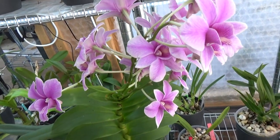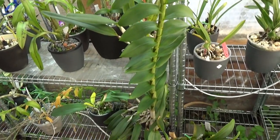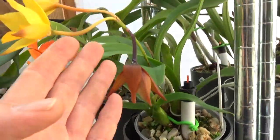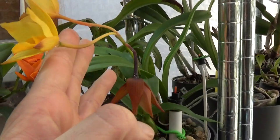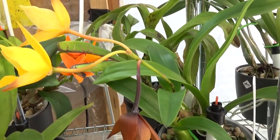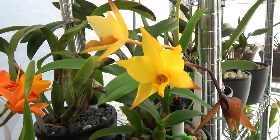My Dendrobium Spring Eclipse is still in bloom — beautiful. This is my very large one, it's crazy. Just above it we have my Golden Elf which is going over now. I think they bloom longer when they're a bit bigger and more established. This is a fairly young plant that's been through a lot, but it's doing okay. I hope we can now grow some more canes.